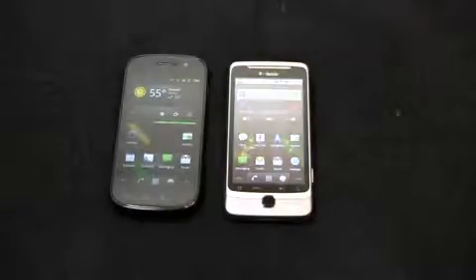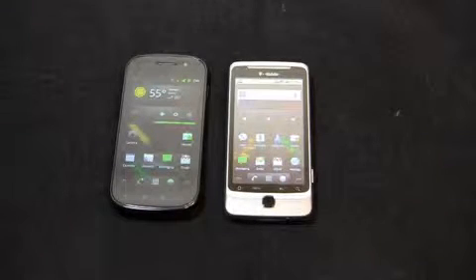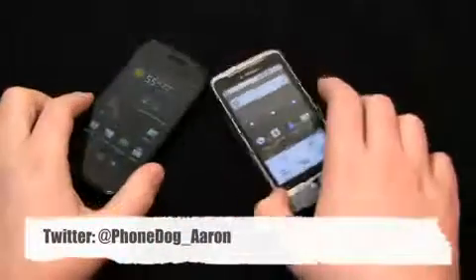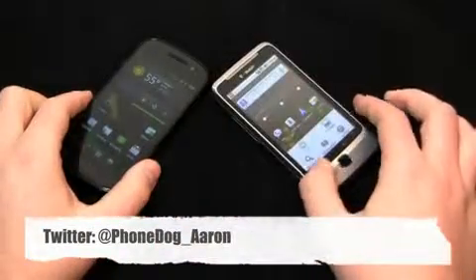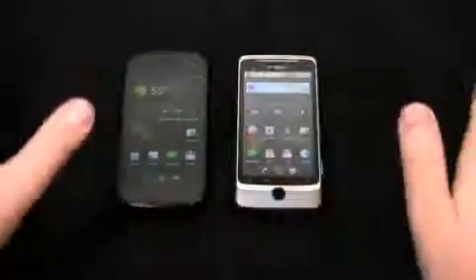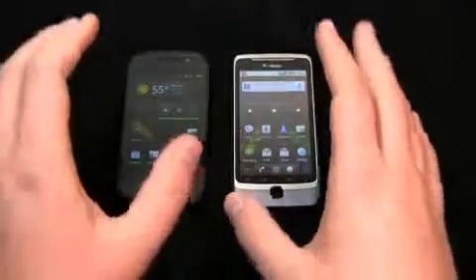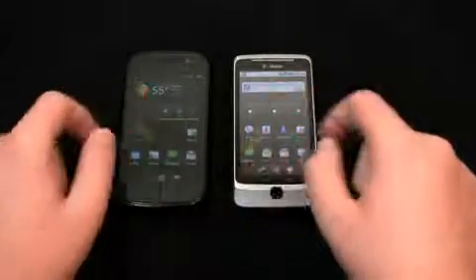Much more coverage to come on PhoneDog.com on both of these devices. Be sure to like us on Facebook at Facebook.com/PhoneDog — we're giving away up to a hundred tablets if you like us and fill out the sweepstakes form. Follow me on Twitter at PhoneDog_Aaron and ask me questions about these devices. Thanks for watching — keep it locked on PhoneDog.com.